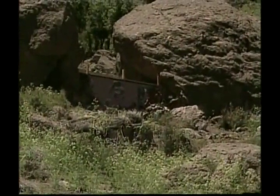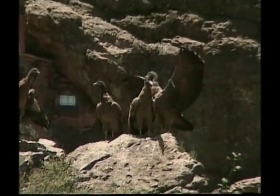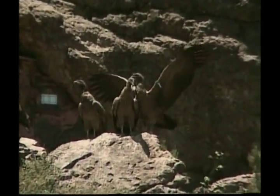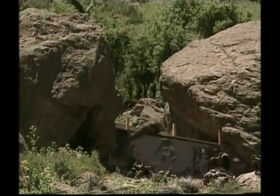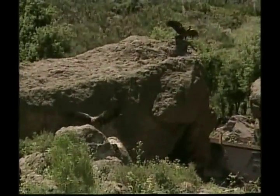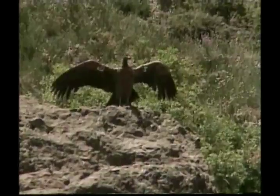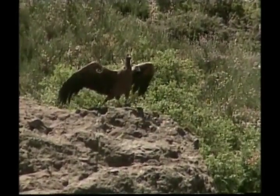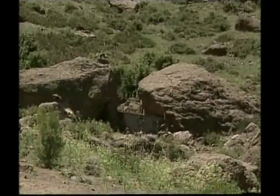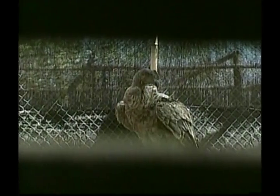Even though it sounds pretty yucky, it's great that condors clean up. They're an important part of the animal world, and without them, things could get pretty messy. Because they eat scraps, some people think of condors as dirty, but they're actually pretty clean, Zeke. After eating, they clean their heads and necks by rubbing them on grass, rocks or branches. Condors also bathe frequently, and spend hours smoothing and drying their feathers.